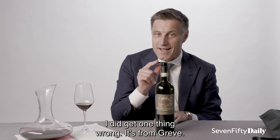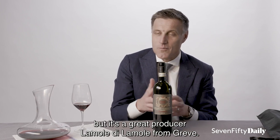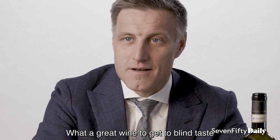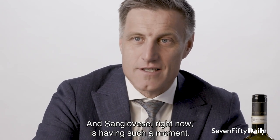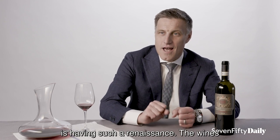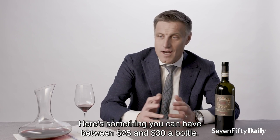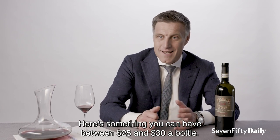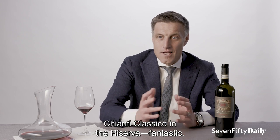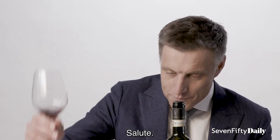I did get one thing wrong — it's from Greve. I was thinking maybe Rùfina, but it's a great producer, La Mole de La Mole from Greve. What a great wine to blind taste because it was classic Sangiovese, and Sangiovese right now is having such a moment. Tuscany in general, but the Chianti Classico region is having such a renaissance. The wines are pound for pound so delicious — something you can have for between 25 and 30 dollars a bottle pretty much any night of the week. Chianti Classico in the Riserva. Fantastic. Salute.